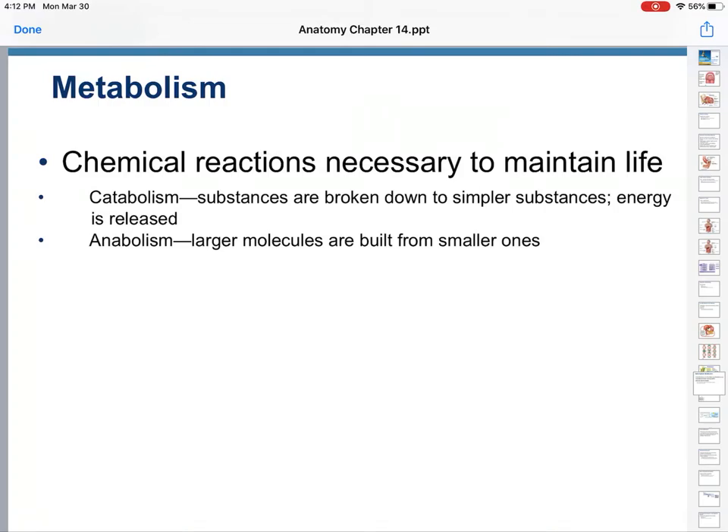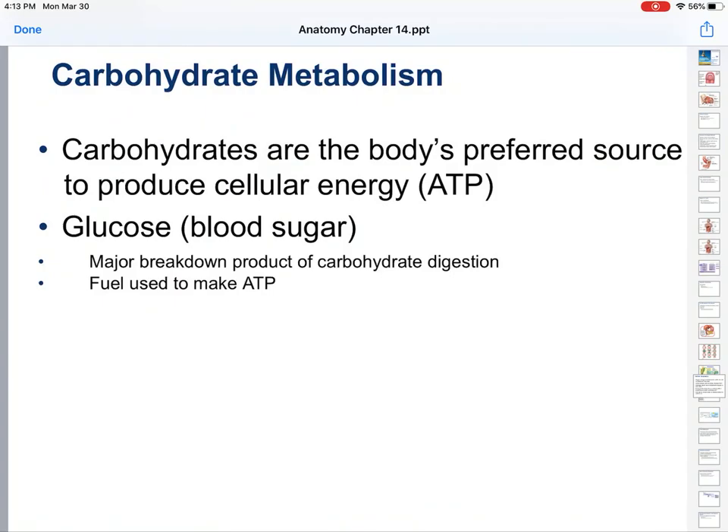So catabolism would be taking sugars and breaking them down. Anabolism would be: you don't need the sugar right now, let's build it into larger molecules for storage. Carbs are the preferred energy source. When you talk about cellular respiration, you're talking about how do you break down a glucose molecule. Glucose is the building block of carbohydrates, and it is so common that it is your blood sugar.